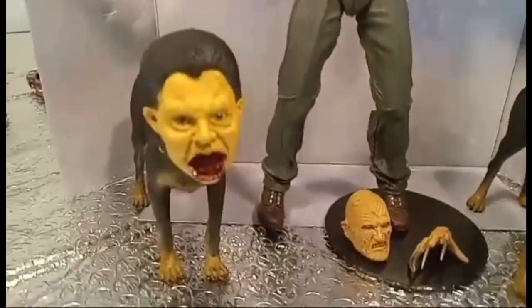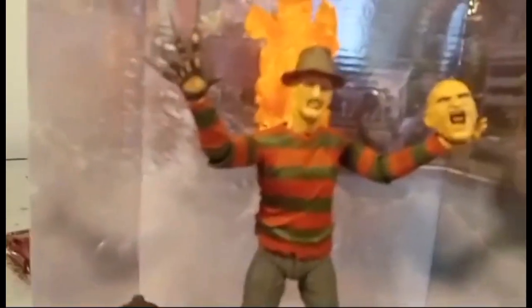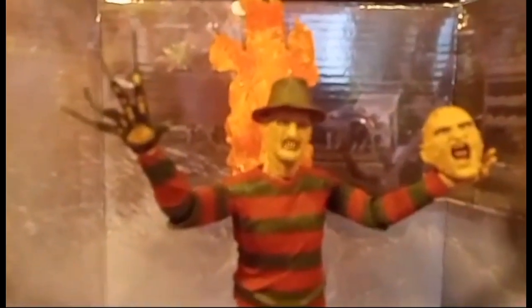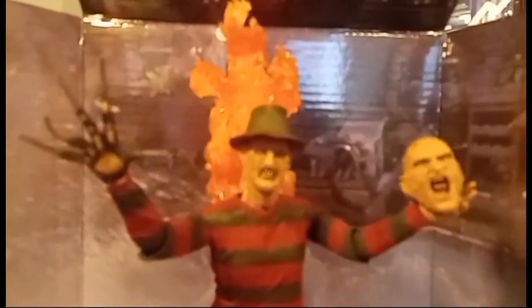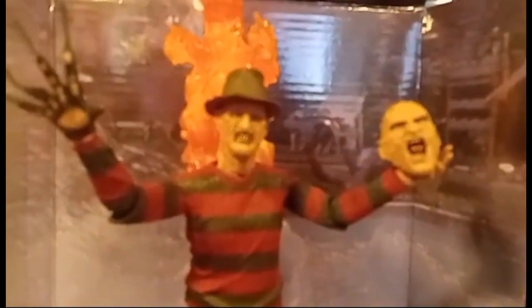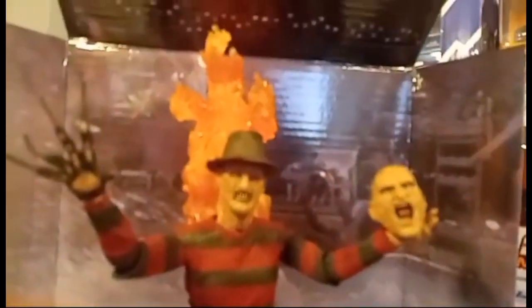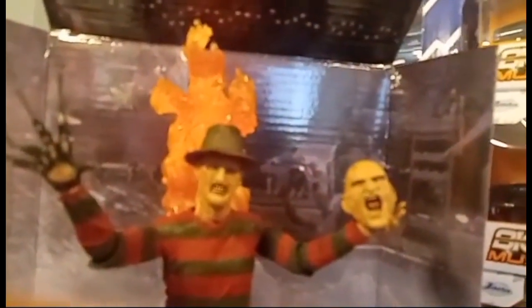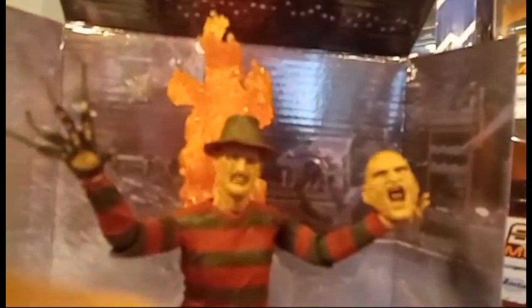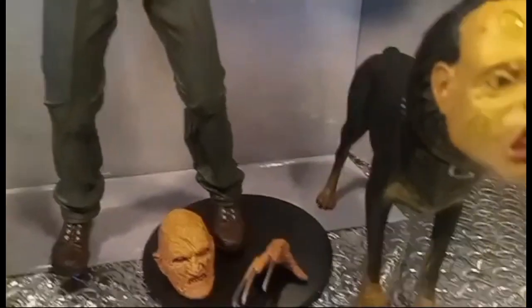I hope you guys are staying blessed and everyone is staying healthy. There's a theme song that goes along with Freddy — I'll sing it for you. It's like a boogeyman song that all the kids sing: 'One, two, Freddy's coming for you. Three, four, better lock your door. Five, six, grab your crucifix. Seven, eight, better stay awake. Nine, ten, never sleep again.'